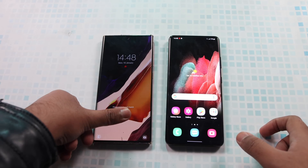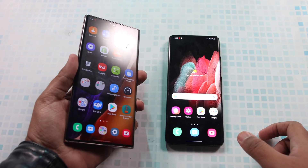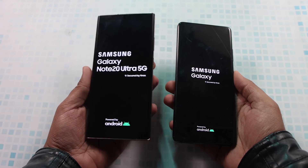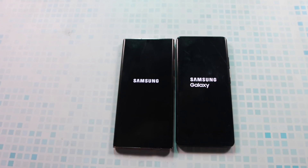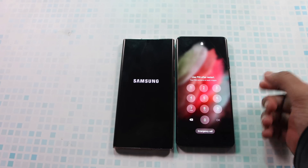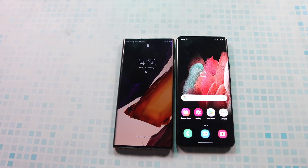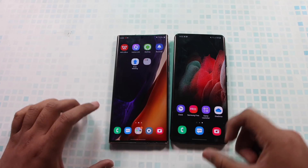The first test we are going to do is the boot-up test, to see which device boots up faster. As you can see, the Samsung Galaxy Note 20 Ultra was the first to show up on screen; however, I personally believe the Galaxy S21 Ultra will be the first to actually turn everything on. There is a difference in the animations — it shows 'Samsung Galaxy' versus just 'Samsung' — and I was right: this device actually booted up faster than the Note 20 Ultra.